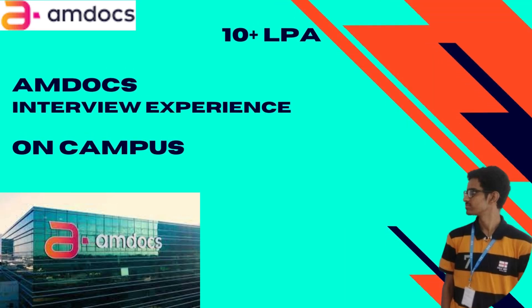Hi everyone, welcome back to my channel. Today we have Kshitij here with us, who has been recently placed at Amdocs as part of his campus placements at VIT. He is here to share his interview experience with us. But before we talk to him, let's go ahead and look at the eligibility criteria.